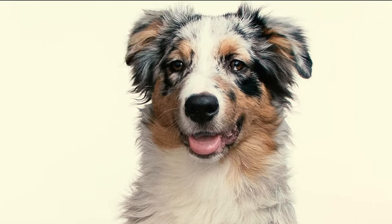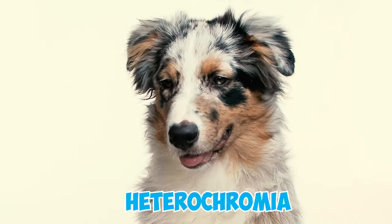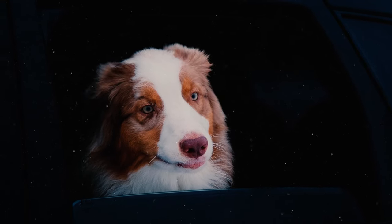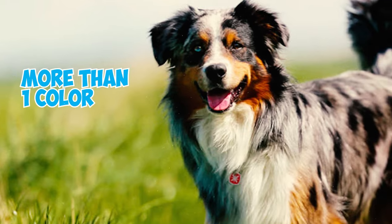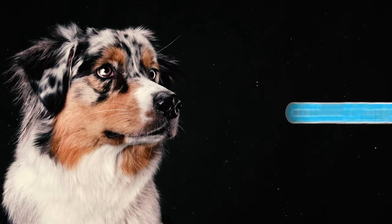Number three: only a few dog breeds have eyes of more than one color, a condition known by experts as heterochromia. The Australian Shepherd happens to be one of them. Their eyes may be a mixture of blue, brown, amber, hazel, or green. Some can even have more than one color in a single eye.